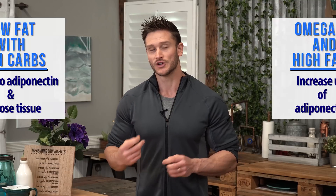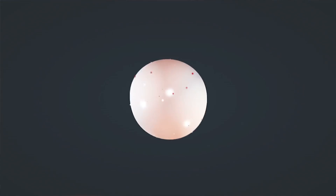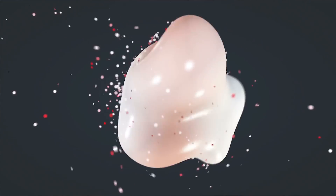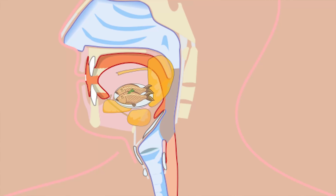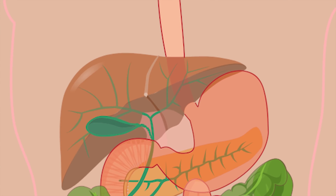High consumption of omega-3 fatty acids actually triggers specific hepatic enzymes — those are liver enzymes — that allow your body to utilize adiponectin more. So you have it happening from two different angles. Monounsaturated fats like olive oils and avocados will trigger your fat cells to release adiponectin, which causes your metabolism to increase and burn that fat. And then the omega-3s actually allow your body to utilize it better — an increase in a hormone, and then an increase in the receptiveness to that hormone.